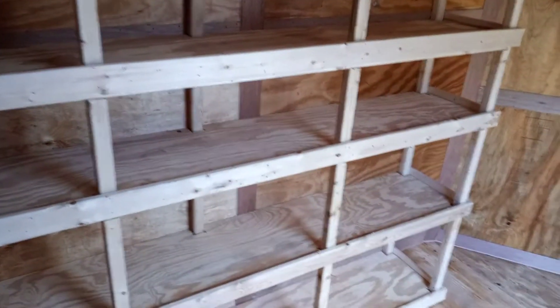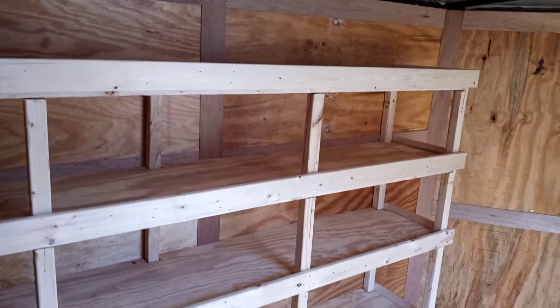The previous owner had built these shelves in here. I'll probably keep them for a while to store some gear, maybe later on do something different. One thing I do like — it does have a vent in the ceiling, which is very good.